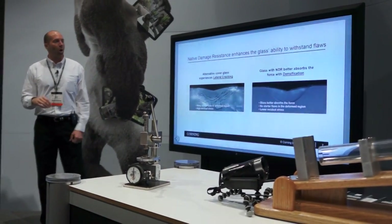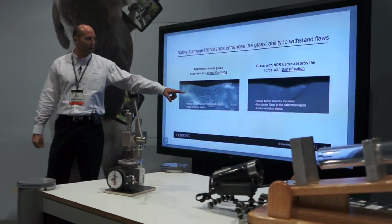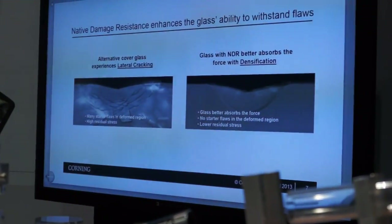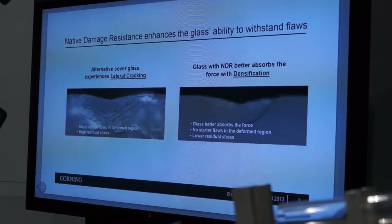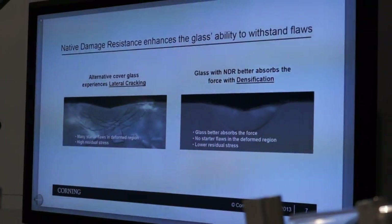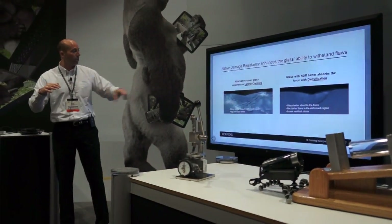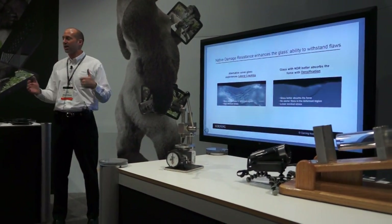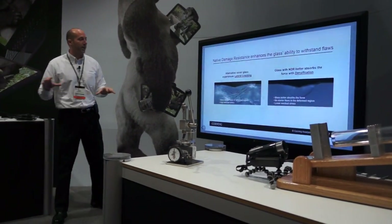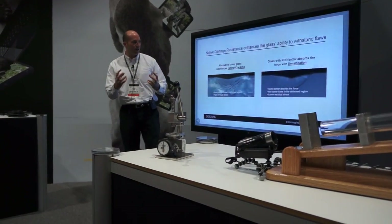Native damage resistance is all about enhancing the glass's ability to withstand flaws. Looking at an alternative cover glass on the left — this is magnified — you can see when glass takes a beating, what happens with other glasses: you get these ugly radial lateral cracks. That's a time bomb under the surface of the glass. The next time it takes an impact in the vicinity, that cover glass is gone. You've got many starter flaws sitting there, ready to go.